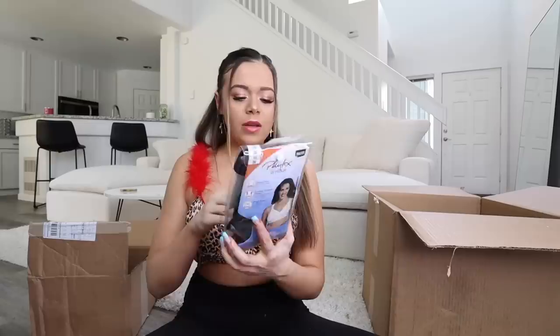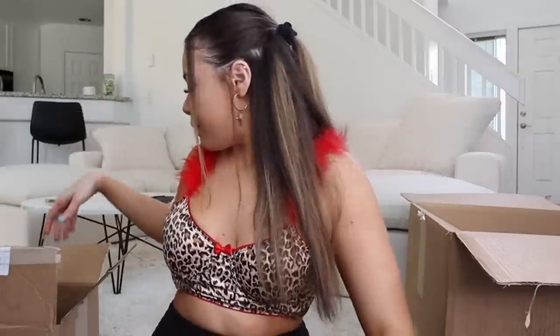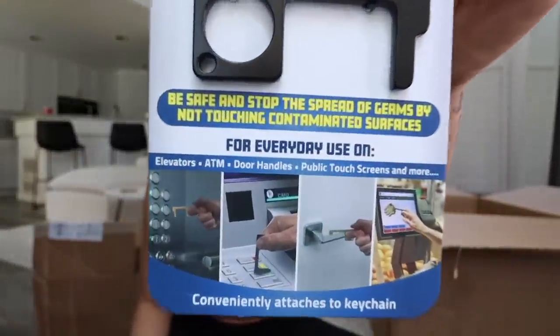I got a Playtex 18-hour posture boost bra — I think this helps your posture. Yes, we need better posture, I don't want to be the hunchback. I've actually wanted one of these — this is an antimicrobial door opener and stylus. I've seen so many Instagram ads about this. Instead of using your finger, you can use this to do buttons and touchscreens. This is actually gonna be handy, so I'm definitely gonna use that.